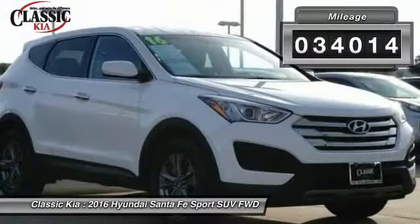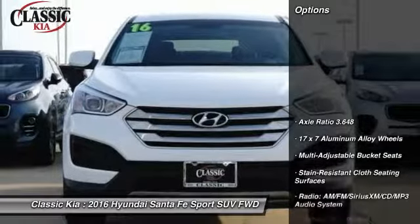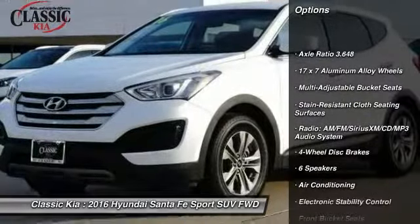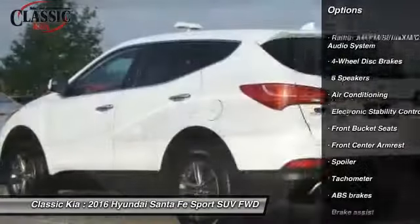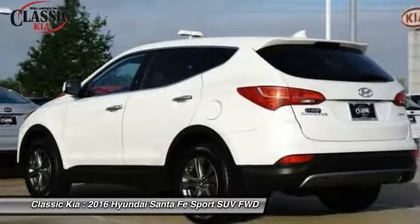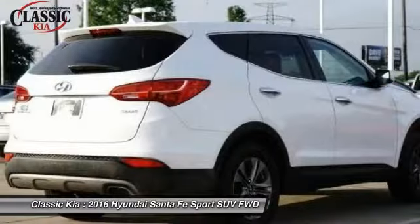This vehicle has less than 35,000 miles. Here are some of this vehicle's great options: traction control, air conditioning, dual airbags, power steering, four-wheel disc brakes, electronic stability control, trip computer, power windows, rear window defroster, security system.